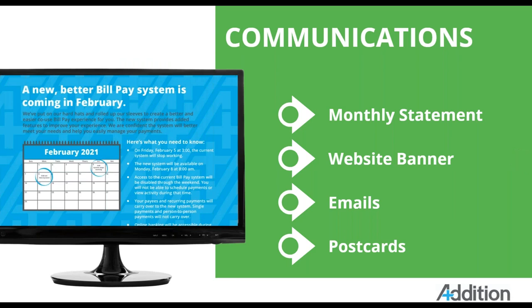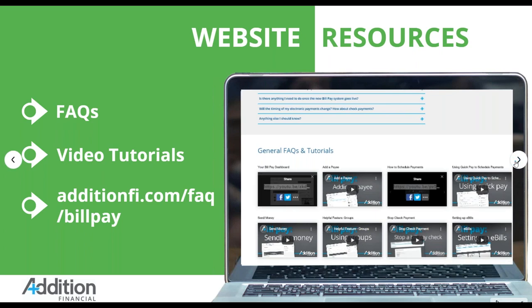We used multiple channels to announce the change. We included information in our monthly statement, uploaded information on our website, sent emails to our members, and we also mailed a postcard, which you will see on the left-hand side on the monitor. Not only did we add a website banner, but we also included resources on our website to make sure that everybody was aware of the upcoming change and the details.